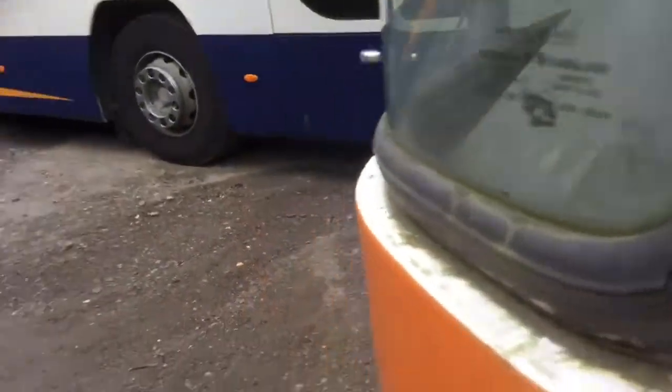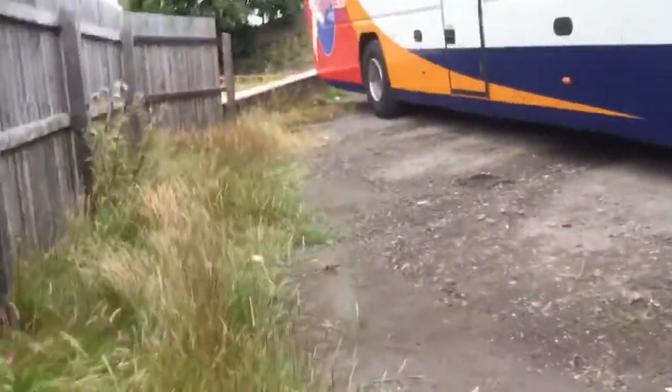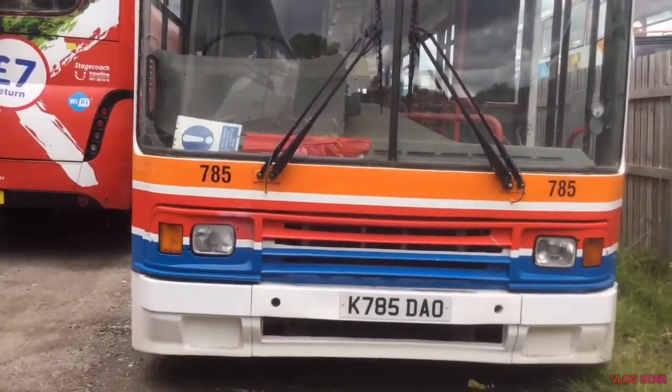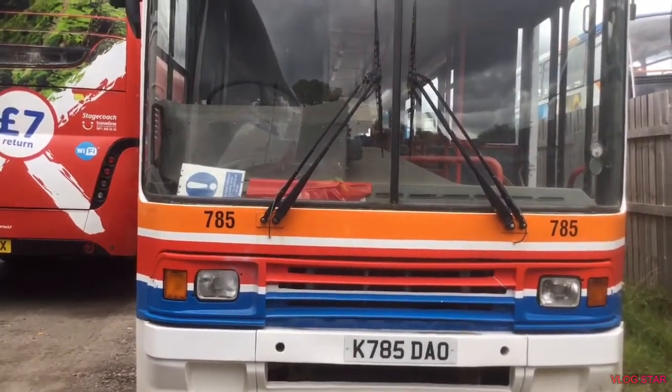Shut the door behind it. So there it is — B10M. And that's it for this bus. Bye guys, bye. Thank you.